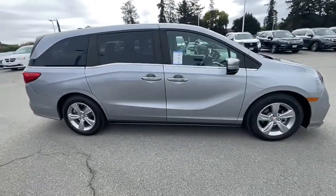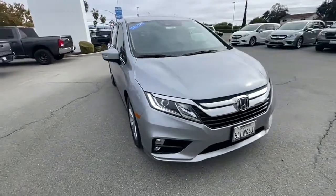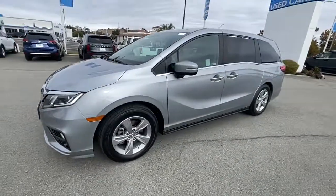From its smart technology to its ingenious passenger luxuries and powerful performance, this family vehicle has your back. These are just some of the great options this vehicle comes with.